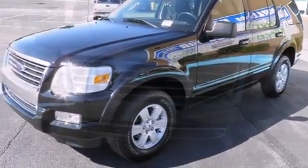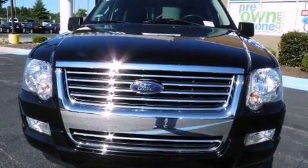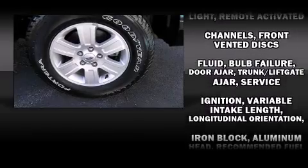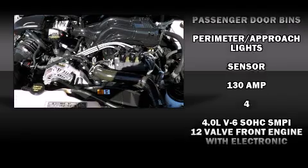Features include a rear window wiper, front fog lights, a roof rack, and remote keyless entry. Audio features include a CD player with MP3 capability, steering wheel-mounted audio controls, and four well-positioned speakers.